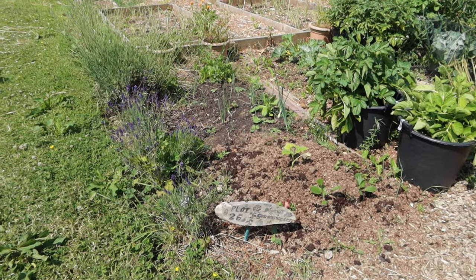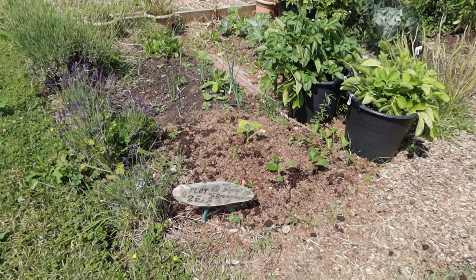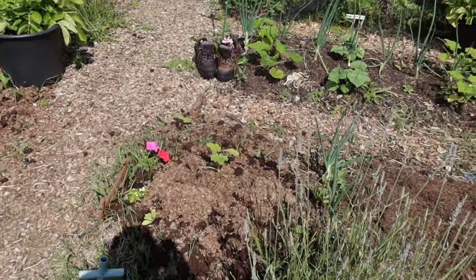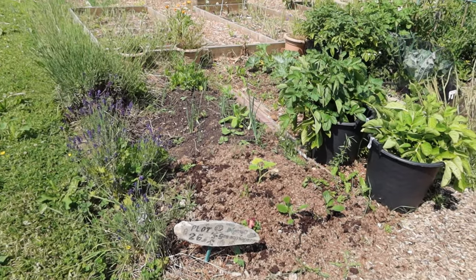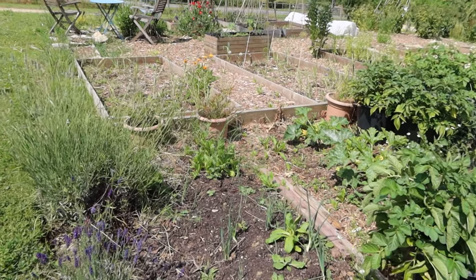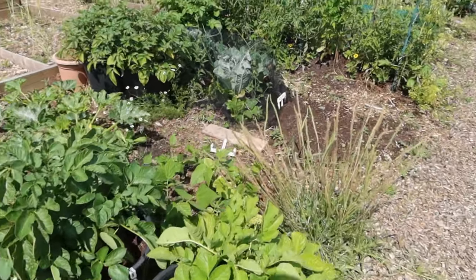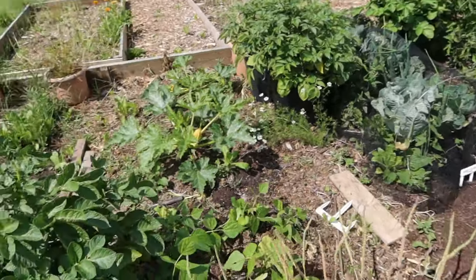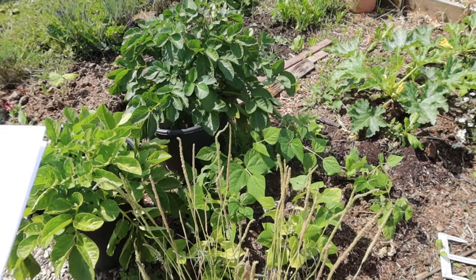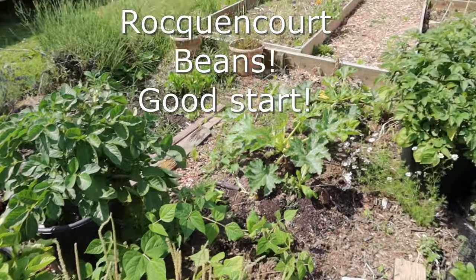Quick look around the plot. I put some tromboncino on the end of these two beds here - I'm not going to make them climb, I'm going to let them go on the ground so they become long curly ones. We've got a few onions and shallots in there, still loads of calendula popping up. These are the SSPC potatoes - I'll give them a watering later on. Even though they're in buckets and we had rain, you still need to keep on top of it. These are the rock and court potatoes and two courgette.